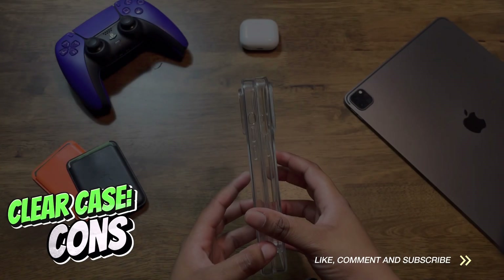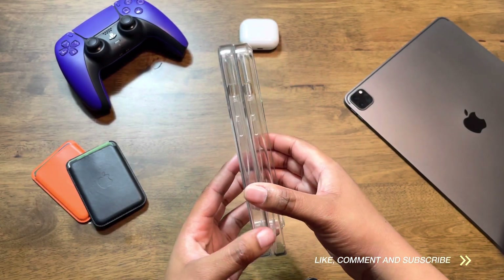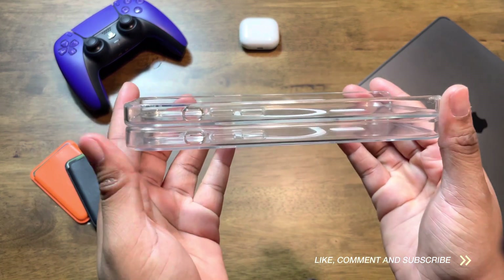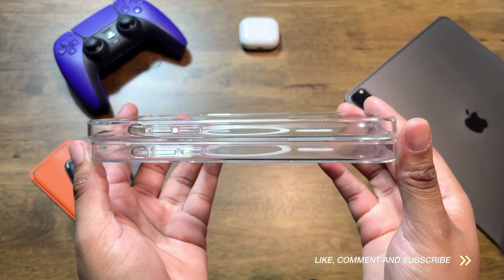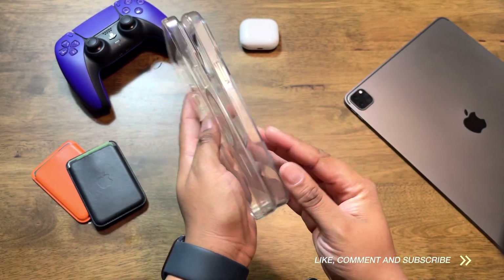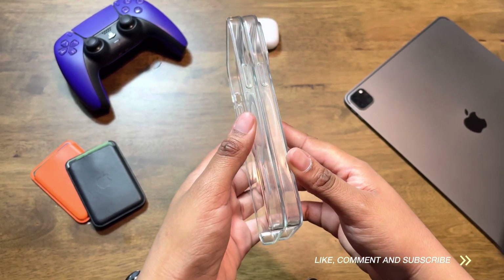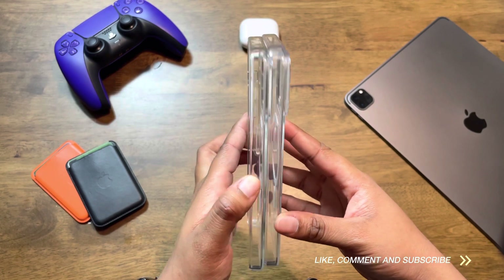And now for the cons. The fingerprints — I don't like the look of fingerprints being left on the back of the case while I'm using it. This may not bother others, but for me, I keep my Apple cleaning cloth on hand so that I can clean it once it starts getting unbearable for me to look at. The other con for me is the overall design. For as long as I've bought Apple cases, the clear cases have had open bottoms.